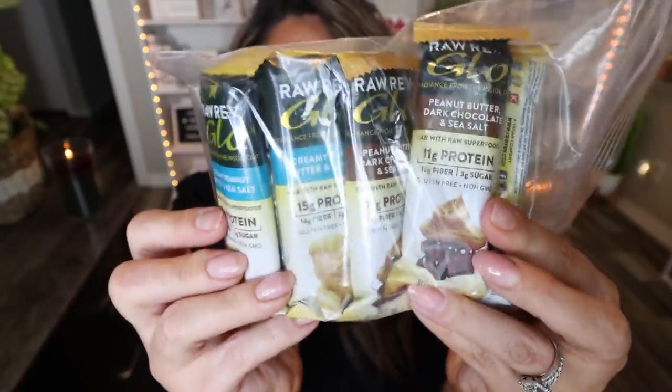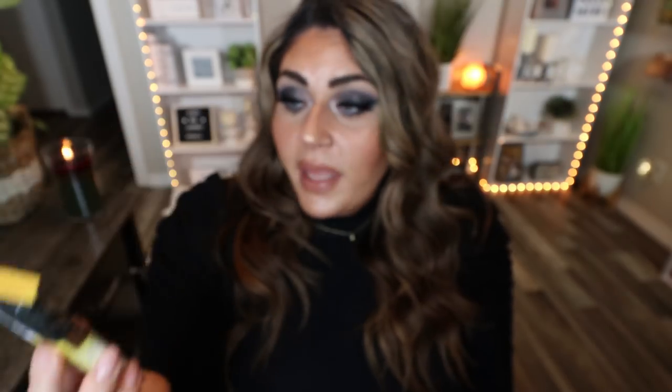Next up is a revisit to the Raw Rev Glow Bars. I shared these in a favorites video about eight or nine months ago and I reordered because I've rediscovered my love for them. These bars are incredible: 11 grams of protein, 11 grams of fiber, only three grams of sugar, gluten-free, non-GMO, about 180–190 calories, with clean ingredients. They have a peanut buttery base — soft and satisfying. If I worked in an office, this would live in my desk drawer because they are so satisfying, clean, and incredibly delicious. Another small business I highly recommend.